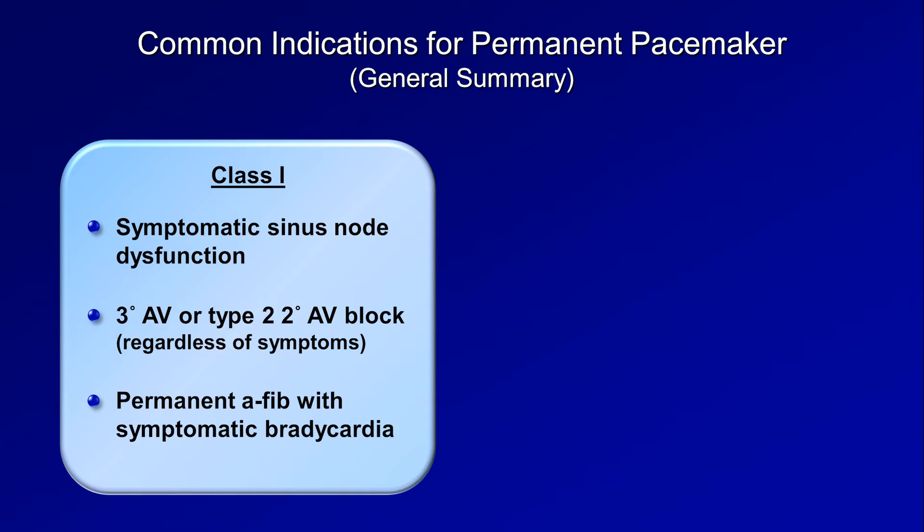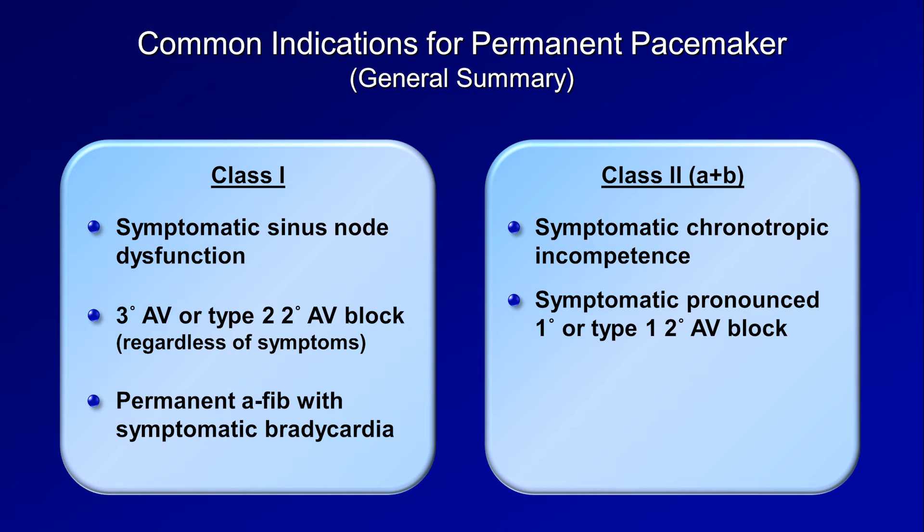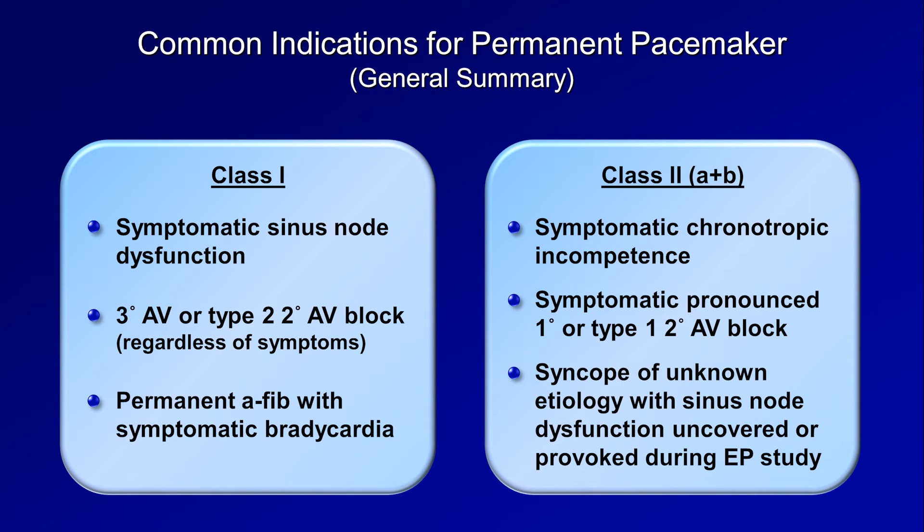An exception to these Class I indications are young, unusually fit patients who experience asymptomatic heart block but only while sleeping. And then there are Class II indications, both IIa and IIb, which collectively can be thought of as those for which there exists a minority dissenting opinion about either the presence or the degree of benefit. Situations in this category include symptomatic chronotropic incompetence — meaning a person's heart rate is fine at rest but the heart does not beat more quickly with exercise or increased metabolic demand, which often manifests as exercise intolerance. Also here is symptomatic pronounced first degree or type I second degree AV block, and patients who have syncope of unknown etiology with sinus node dysfunction uncovered or provoked during an electrophysiology study in the cath lab.